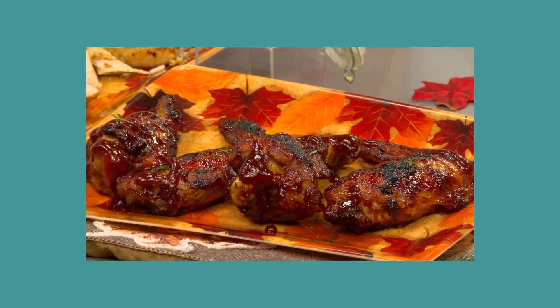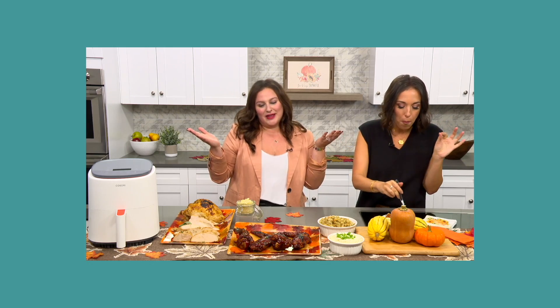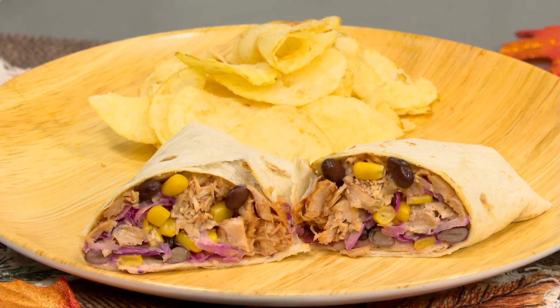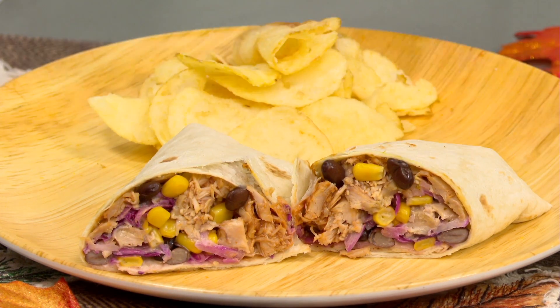If you are a sandwich lover and you made my barbecue turkey wings from last week, this is a barbecue turkey wrap. It's got a little bit of your leftover corn, whatever you kind of have you could throw in there, a little bit of slaw, some black beans. All of this takes like 10 minutes. Simple. You really don't even have to cook.